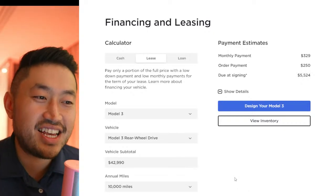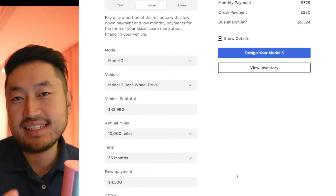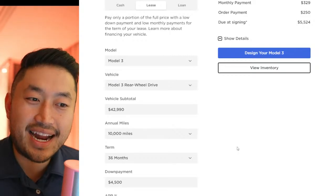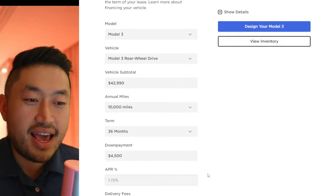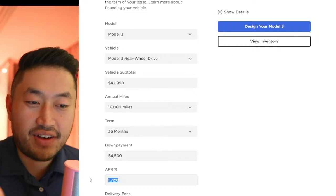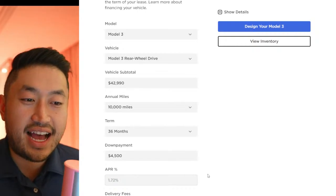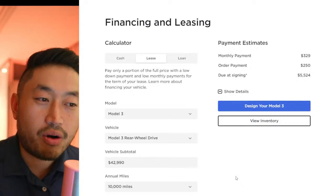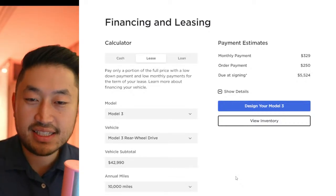Of course there's $4,500 down plus taxes and fees. On a lease, Tesla does get the $7,500 tax credit, and it seems like they're using a portion of that to subsidize the lease — that's why the monthly payment is $329. You can really see that at the interest rate on the Tesla leasing financing page: there is a 1.72% interest rate, and that's what they're doing to subsidize the rate down and make a lower payment.